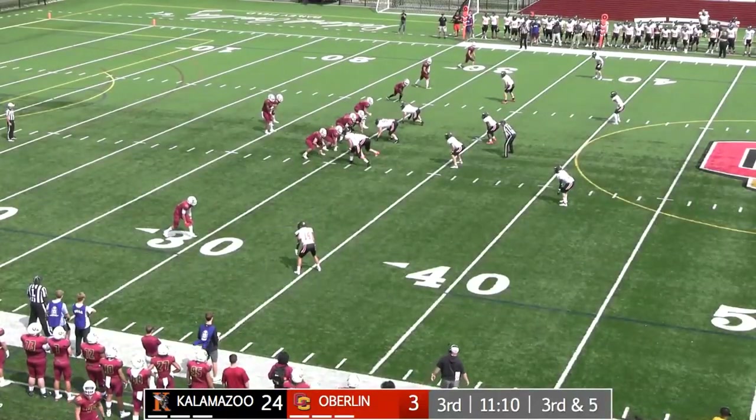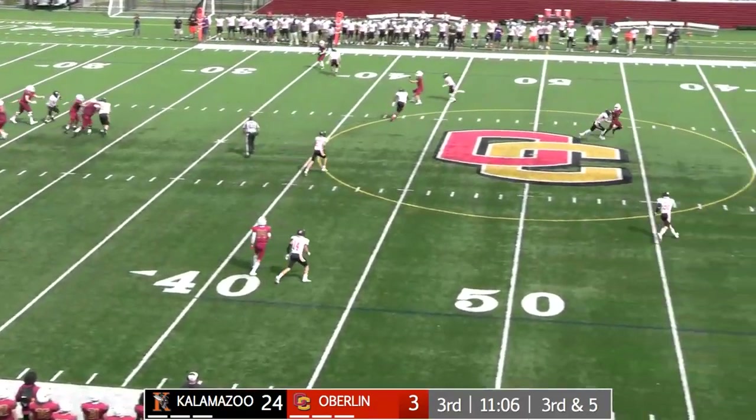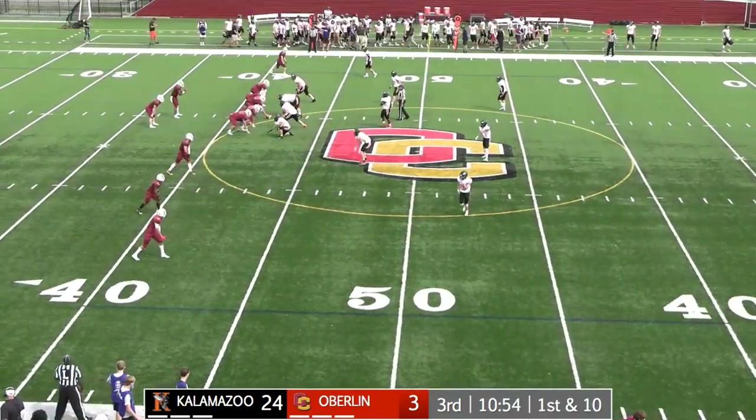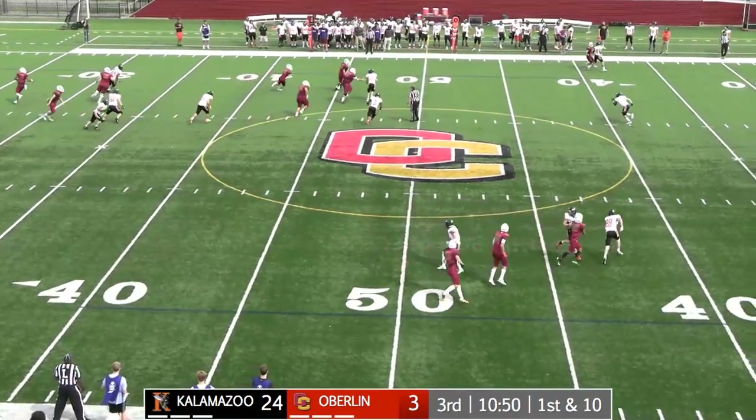Riley remains in at running back. Chris Allen wants to throw on third and five — fires left side, high pass, snagged and brought in. Royal — six-foot-one wide receiver.